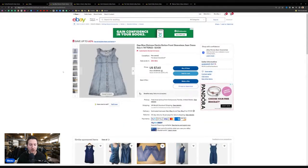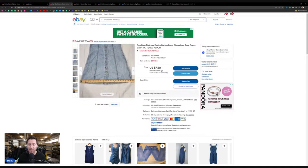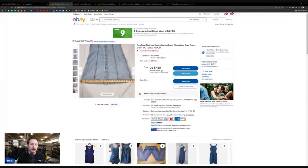Looking at the dress listing: the title reads 'Gap, blue, distressed, denim, button front, sleeveless, jean dress.' The most important part — the brand and item — is buried as like the 10th word. I would do 'Gap dress, women's, size four.' You have good keywords; they're just in the wrong order. So: Gap dress, women's four. I don't put the word 'size' either — that's how we want to structure our title.